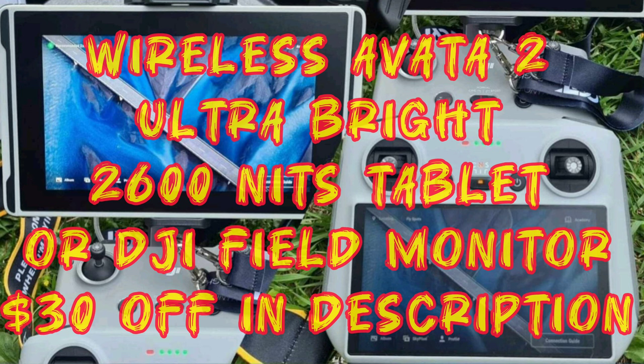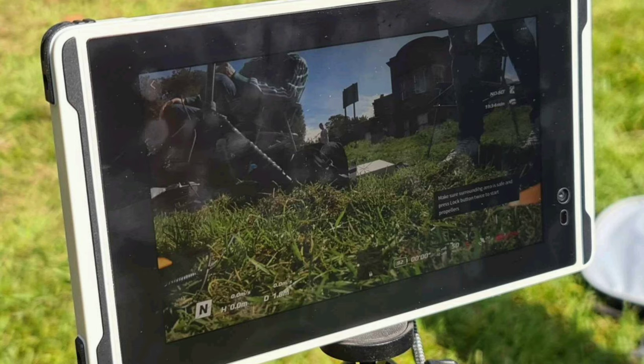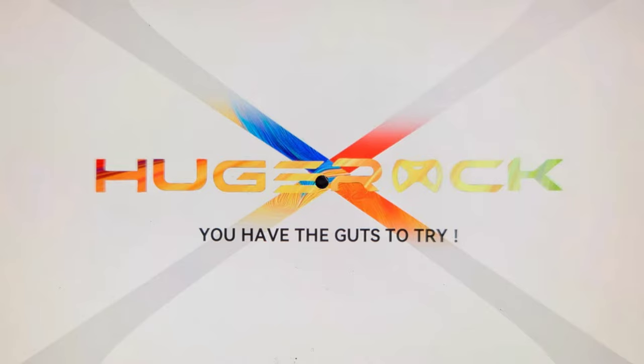Bright sun ruining your view? No problem with the HUGE ROCK X7 — a 2,600 nits tablet, effectively combating strong external light and ensuring clear visibility of displayed content.